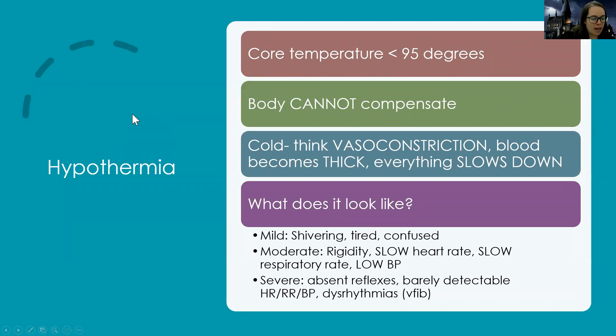Hypothermia is a core temperature less than 95 degrees — a systemic whole-body problem. Just like with heat stroke, the body cannot compensate to regulate temperature. Think vasoconstriction, the blood becomes thick, everything slows down — they're at risk for dysrhythmias and blood clotting. Mild hypothermia: shivering, tired, confused. Moderate: rigidity, bradycardia, slow respiratory rate, low blood pressure. Severe: mental status completely gone, absent reflexes, barely detectable vital signs, and they're in V-fib.